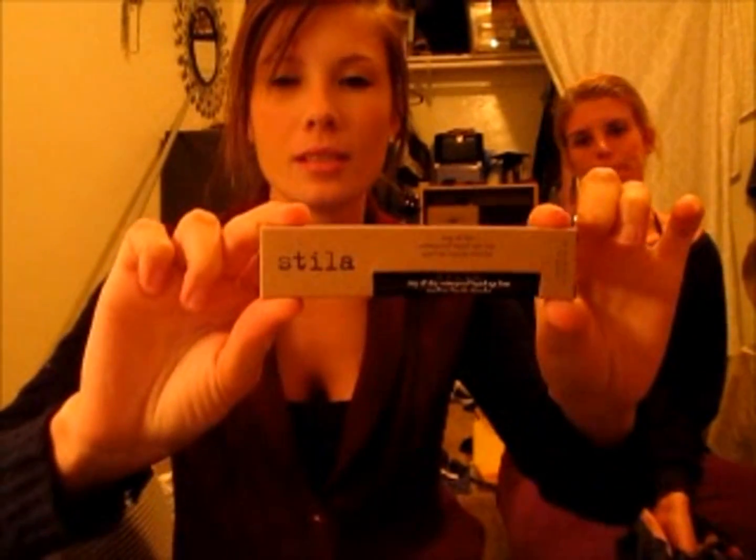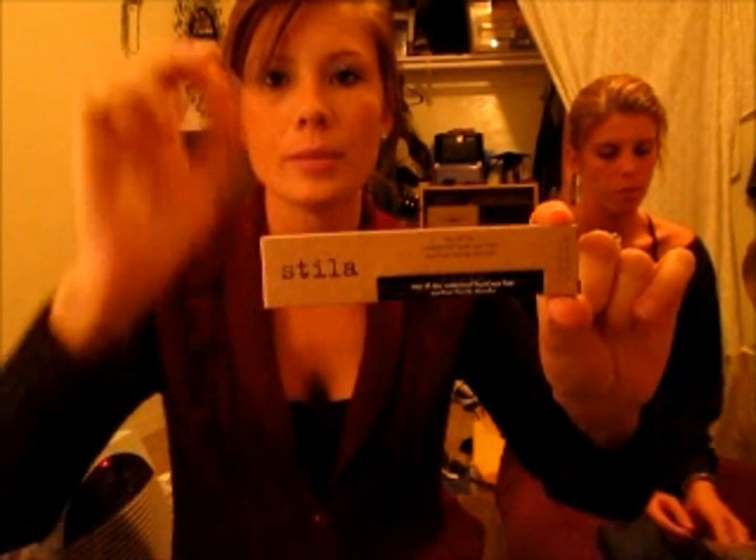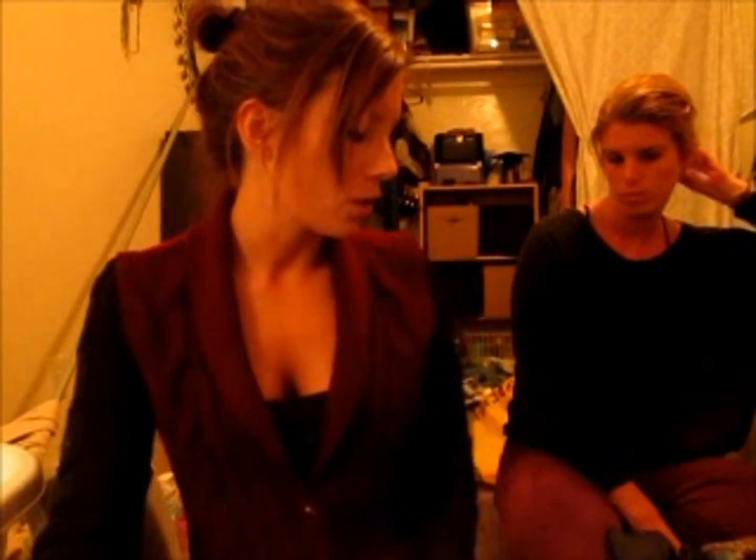This is the same eyeliner I've bought twice — this is the third time I've bought it. I went to buy it last time and didn't see it, but I think I wasn't looking in the right place. If you go to Sephora, they keep it on the eyeliner rack and not necessarily in the Stila section. But yep, that's it — Nicole's turn.